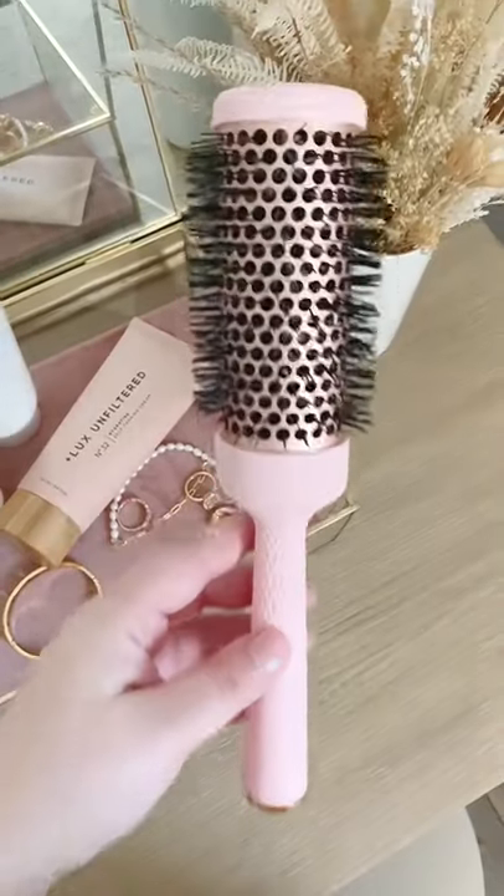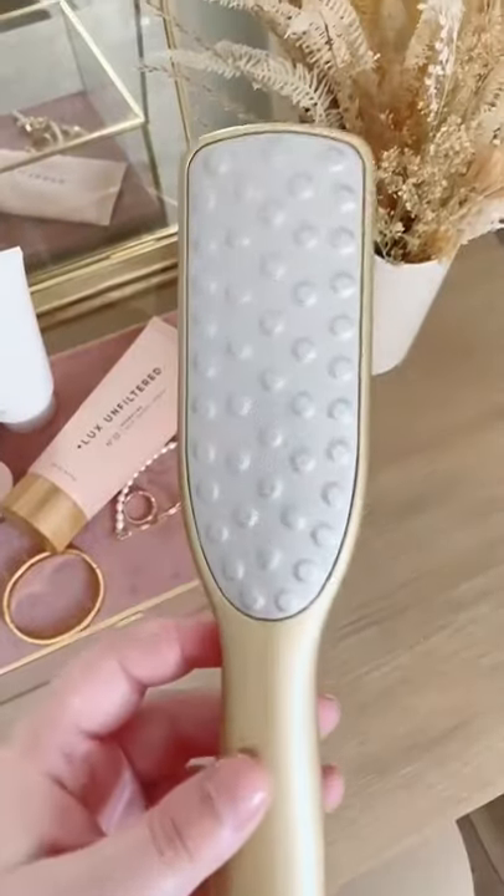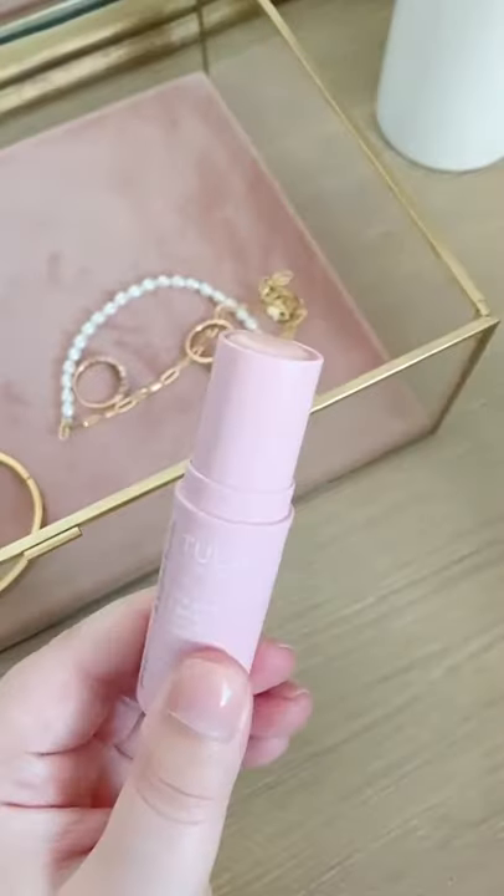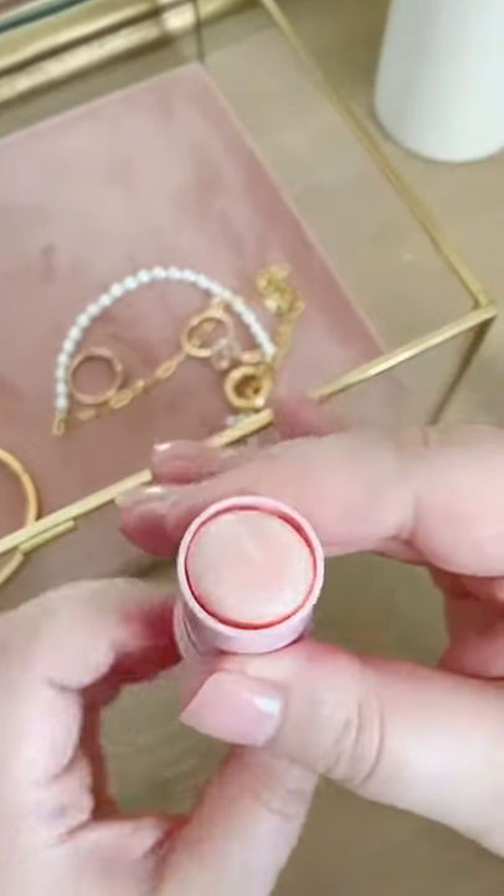Next up is this hairbrush that's great for at-home blowouts. And if you have dry cracked feet, you need this foot file — it makes your feet baby soft. And if you're looking for a product to brighten up your under eyes and make you look more awake, you need this eye balm.